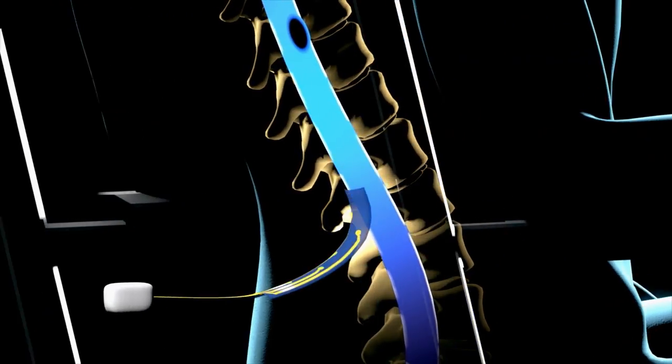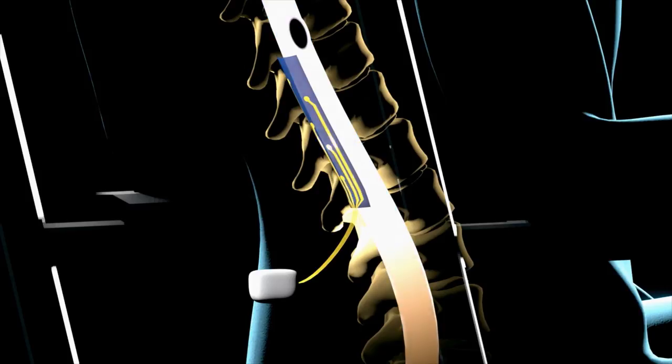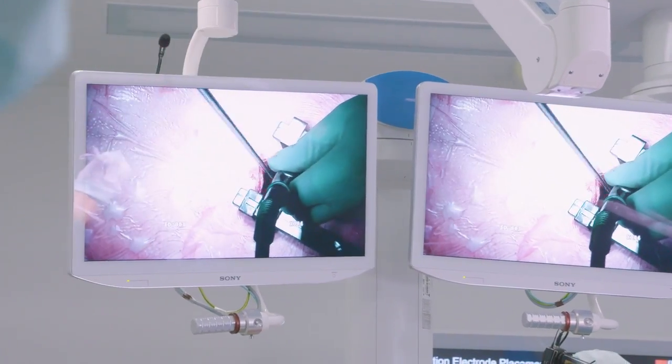So how does it work? An electrode array connected to a pulse generator is surgically implanted over the region of the spinal cord that controls leg muscles. This surgery needed to be very precise in order to target all the muscles of the legs.